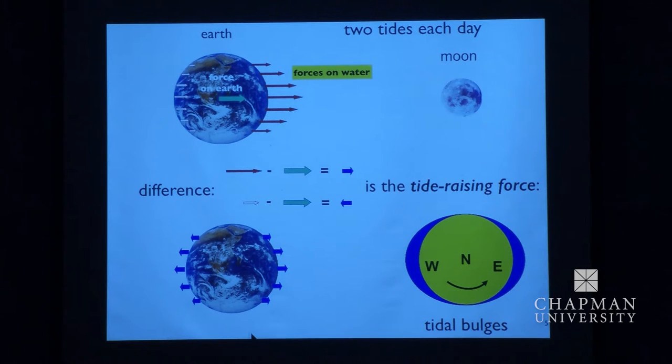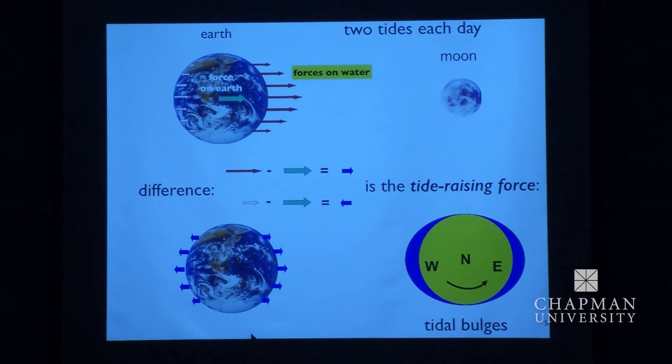You might think: why the Moon? The Sun is so much bigger. We go around the Sun, we don't go around the Moon. But the gravity from the Sun is much greater, yet this tide-raising force — which is the difference of gravities — is not. It's about half as big as the Moon's, which makes the tides complicated, depending on exactly where the Moon is relative to the Sun when you have the high tide.